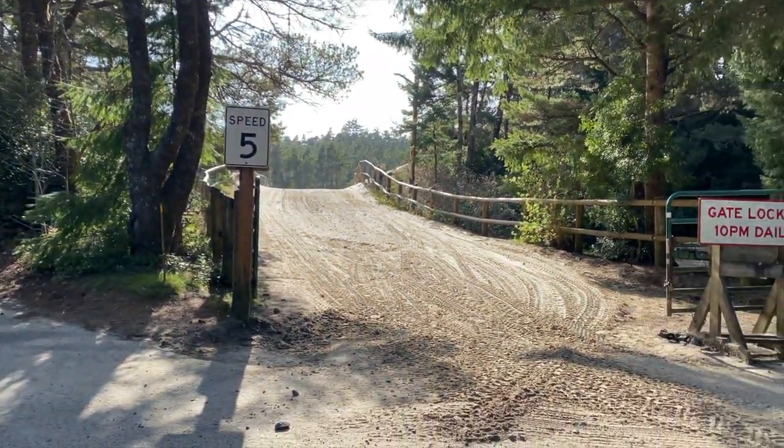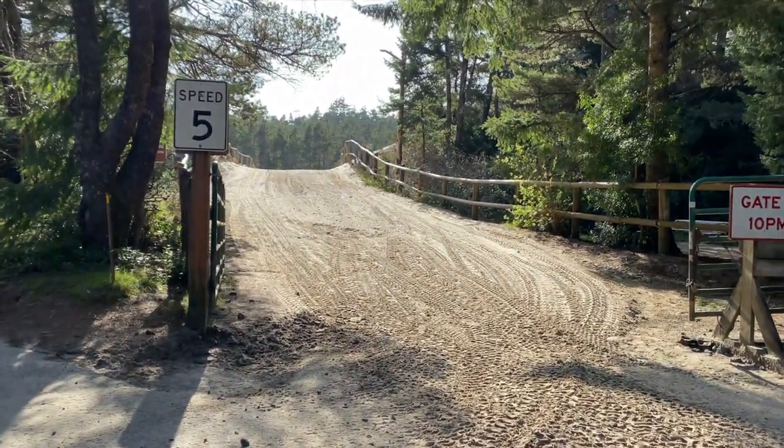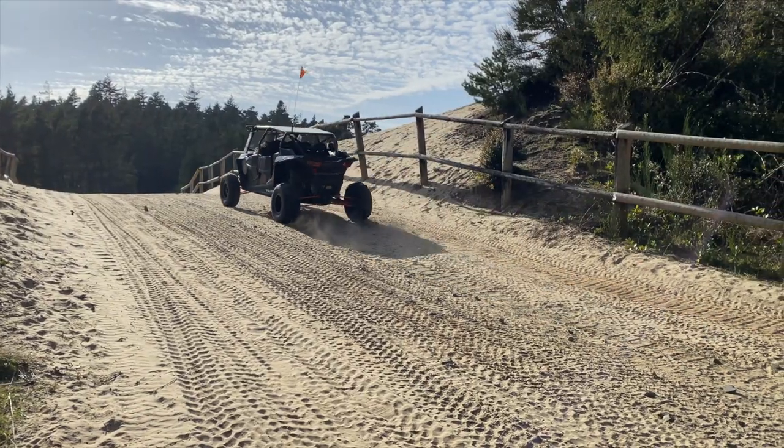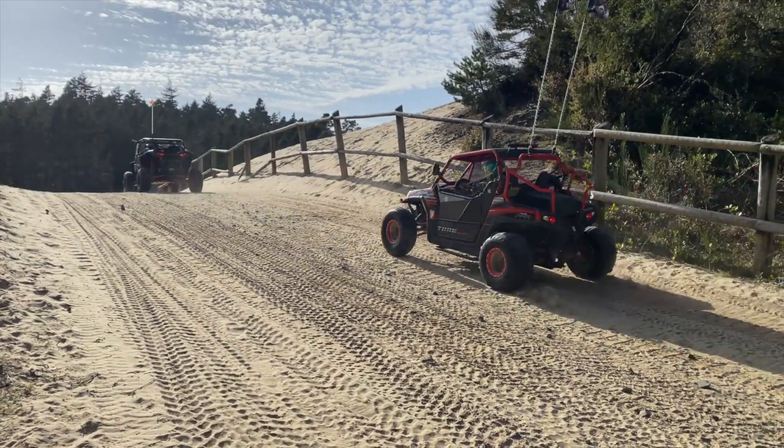It's an ATV mecca here. Everybody's got ATVs except for us. Here's the dune entrance from the H loop in the campground. I hope the weather stays nice so we can go run a dune buggy — this is way too cool not to do.